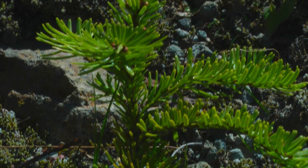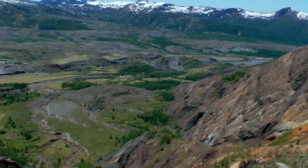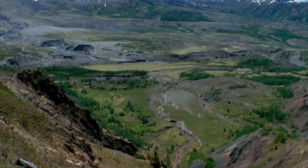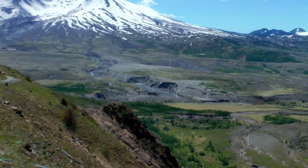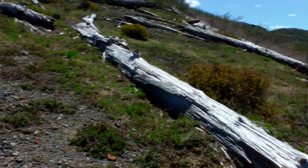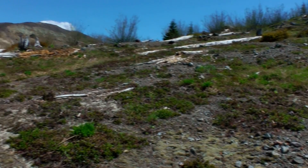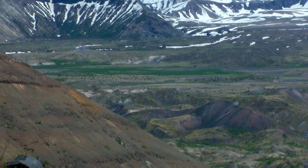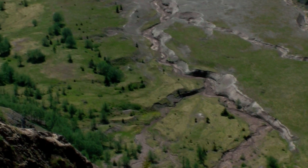110,000 acres of land surrounding the mountain were set aside to study the area's recovering ecology — this is the Mount St. Helens National Monument. In the following years, scientists witnessed an ever-increasing number of plants take hold. The first were those that absorbed nitrogen from the air, storing it in their roots. Once a few plants were established, they helped create an environment where others could thrive. Birds returned, as did record numbers of elk.